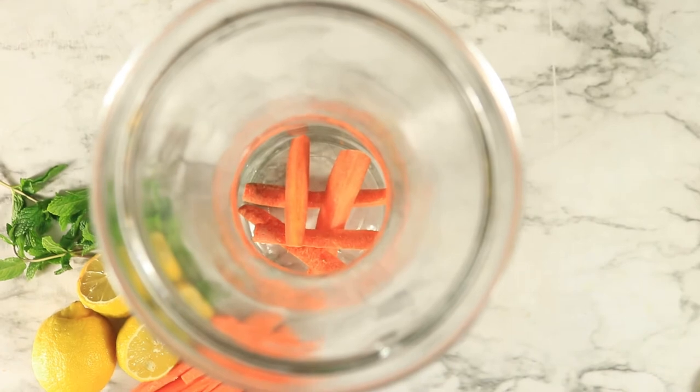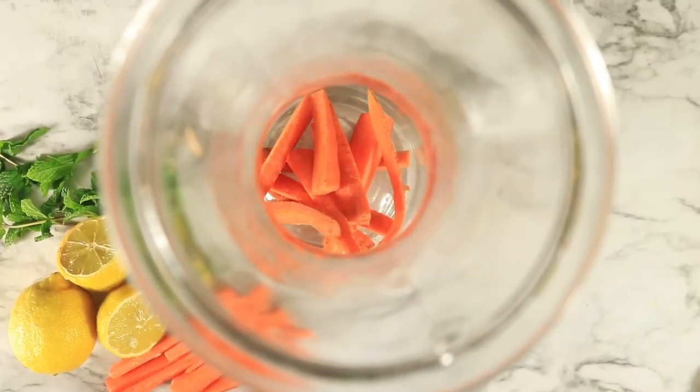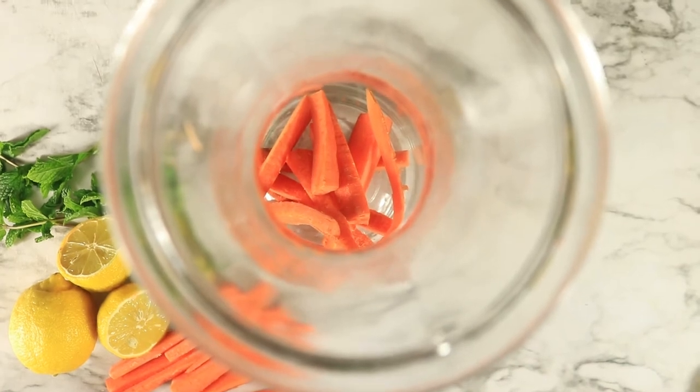Carrots contain antioxidants which convert to vitamin A in the body. It provides good eyesight, boosts immunity, and improves hair growth.